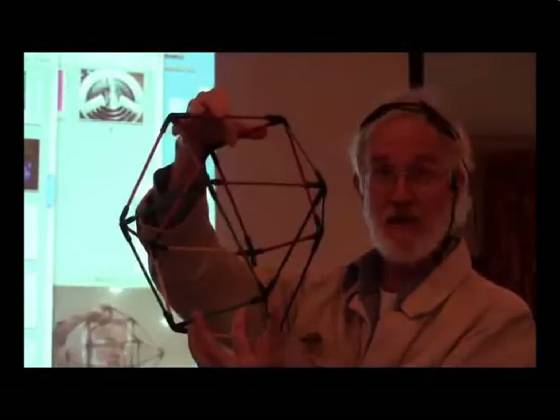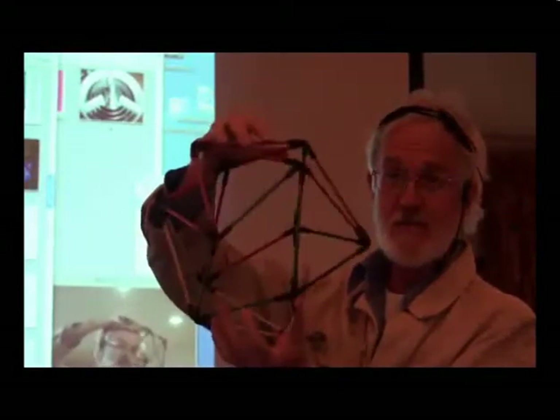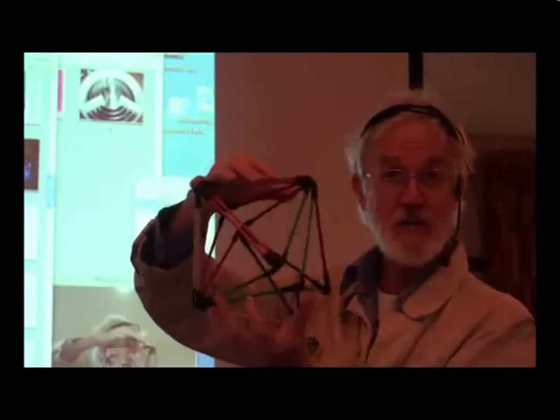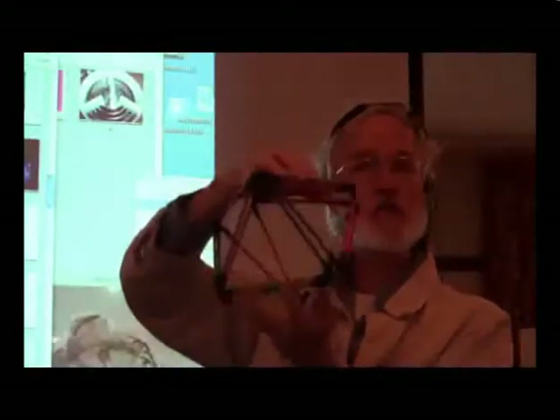This jitterbug is actually a map of the molecular geometry of the onset of superconductivity in both gold monofilaments and DNA monofilaments. The spiral path curve maps the onset of superconductivity in non-cryogenic materials like gold threads and DNA threads — a project presented at the Buffalo New York International Conference on Superconductivity. I personally learned this jitterbug from Buckminster Fuller.